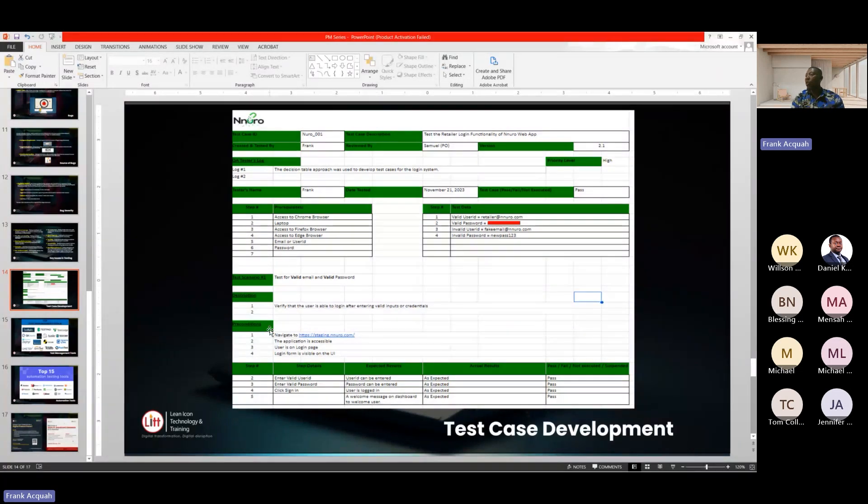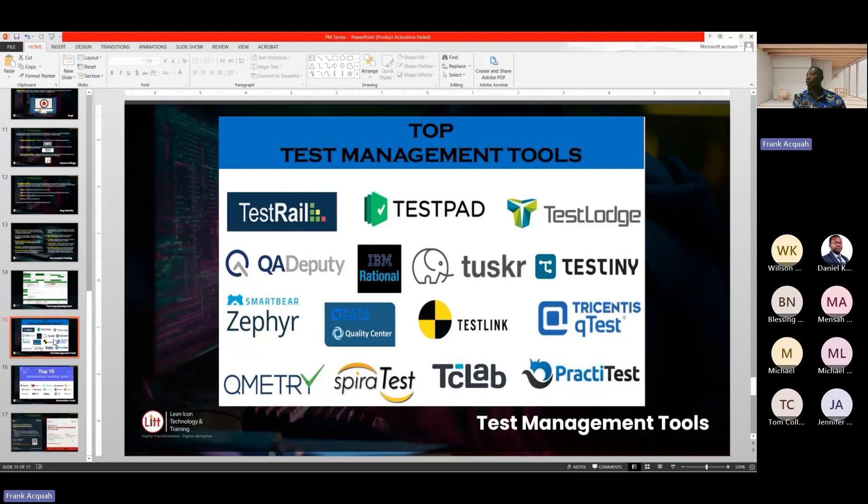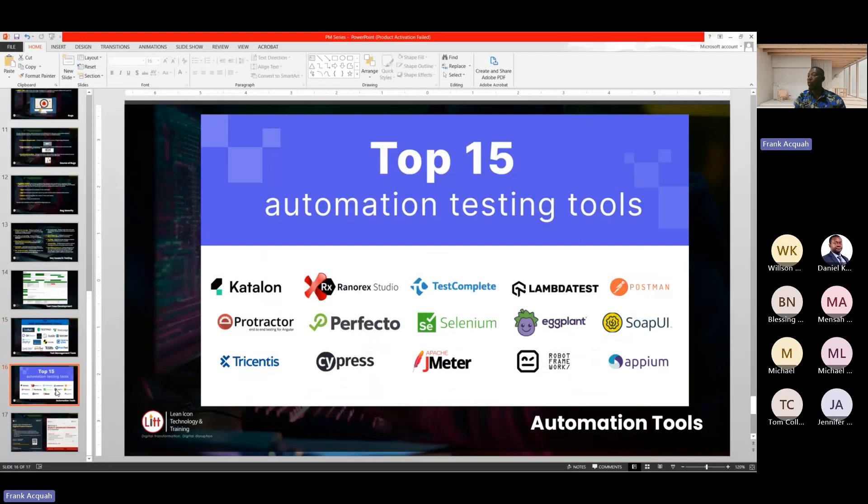Excel documents have proven to not be effective because it is stressful for testers to document that way. So there are tools introduced into the market for managing test cases — such as TestPro, TestPad, TestLodge, and many more. You can find out about them and learn more. When it comes to automation tools, we have Selenium, Cypress, Perfecto, and Protractor, among others. You can look at these tools and learn more about them to improve your product development life cycle.